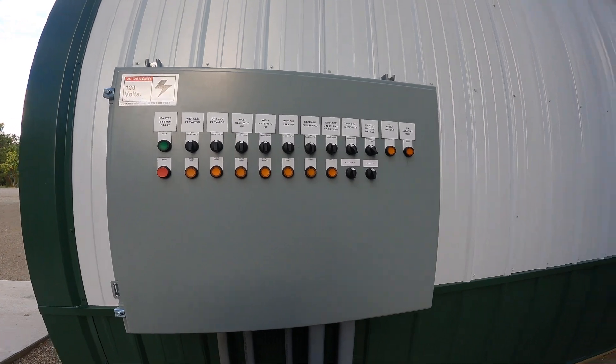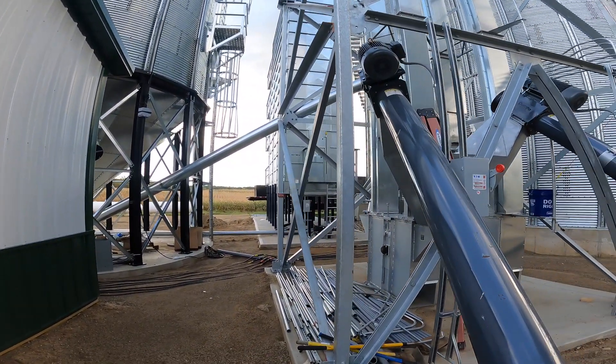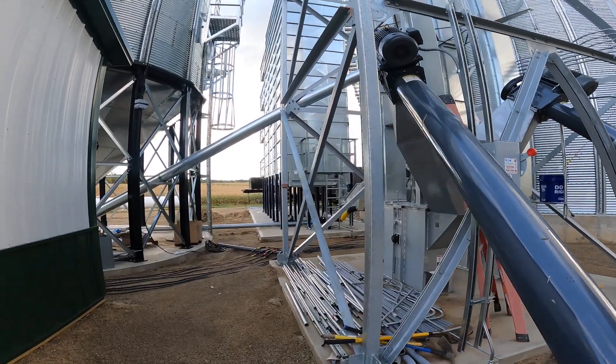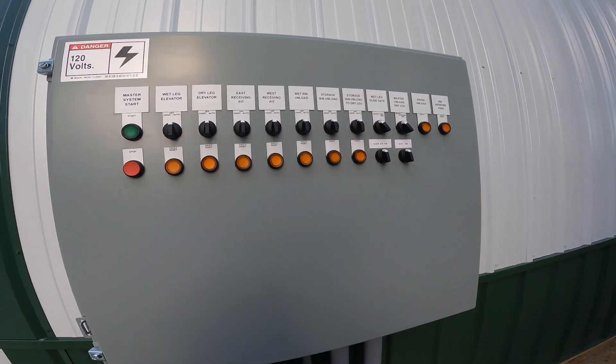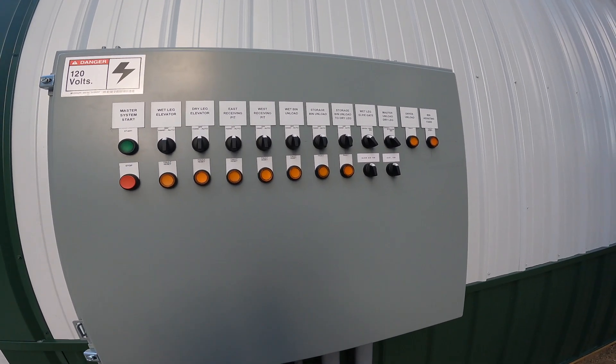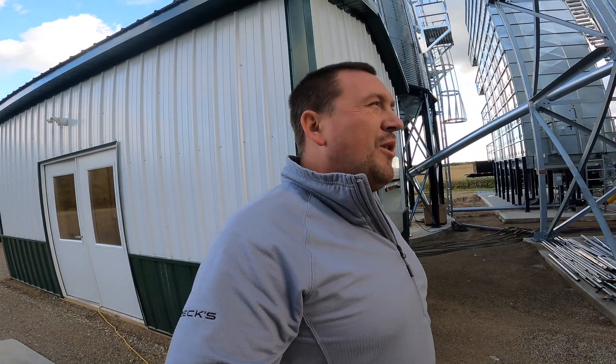Last, this is our outdoor control center. Basically we'll control the function of almost every motor out here. There are some functions that the dryer will control itself, but starting the leg, the pits, that kind of stuff will take place right here. Like I said before, this is the last update — we are ready to use this when the corn allows us to.